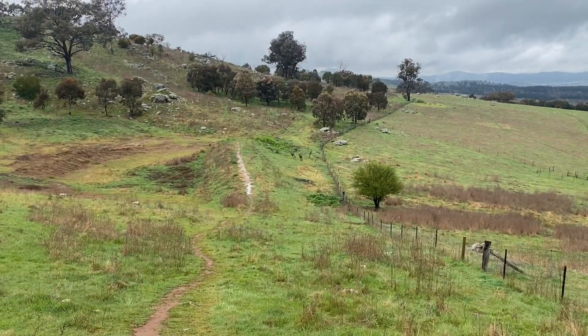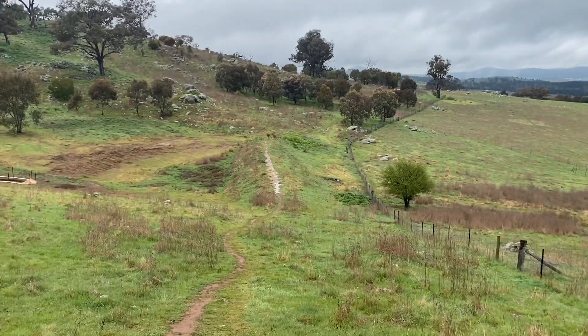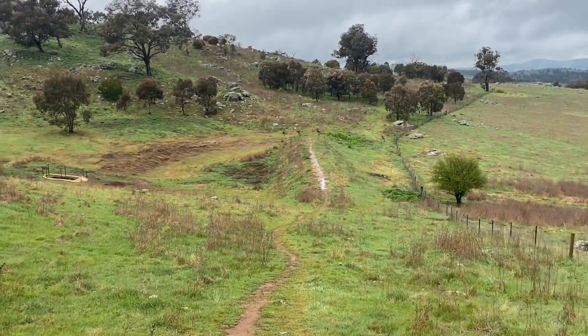We've got some male kangaroos down the bottom there which we've just disturbed. You can always tell they're males by their muscliness — big males, big muscles.